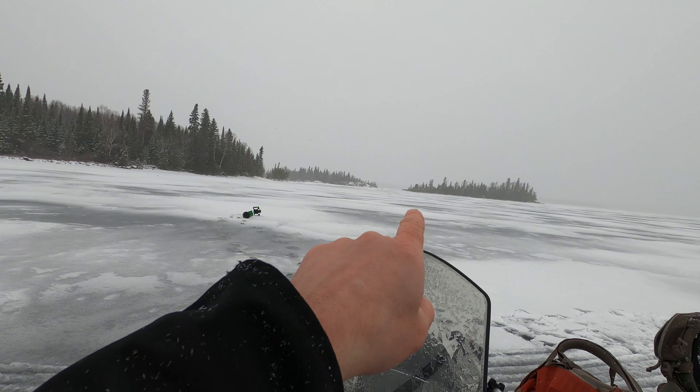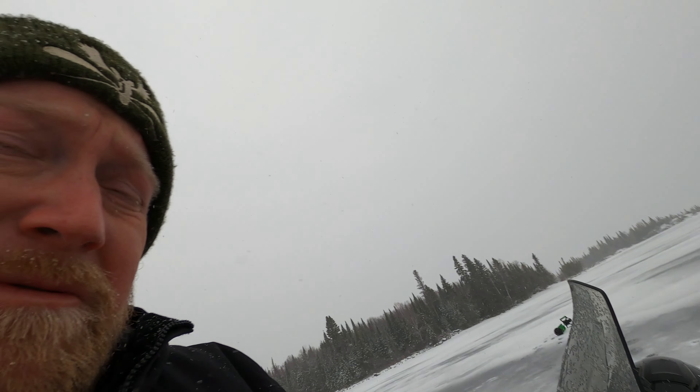Good, I got it on. Let's get out of the wind a little bit here - it's pretty nasty out here.